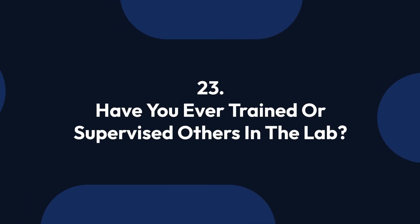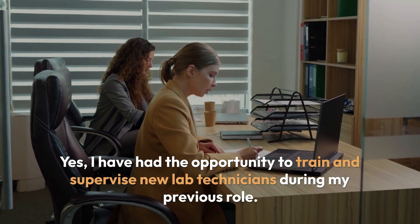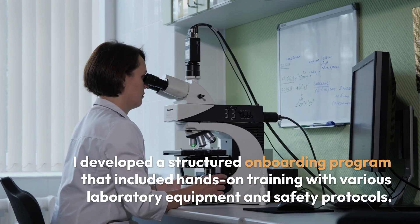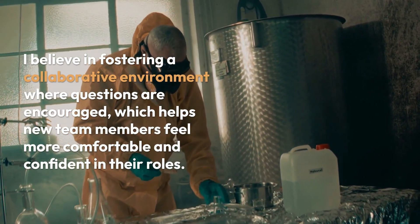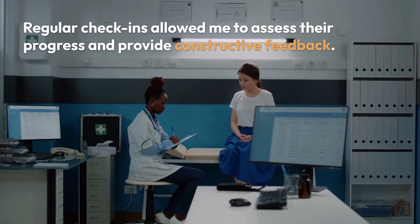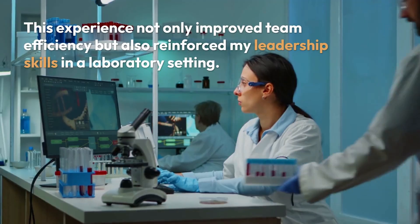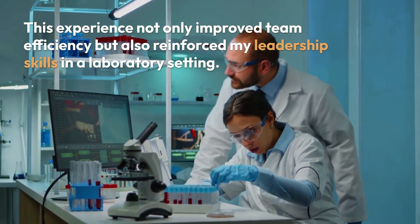Question 23: Have you ever trained or supervised others in the lab? Yes, I have had the opportunity to train and supervise new lab technicians during my previous role. I developed a structured onboarding program that included hands-on training with various laboratory equipment and safety protocols. I believe in fostering a collaborative environment where questions are encouraged, which helps new team members feel more comfortable and confident in their roles. Regular check-ins allowed me to assess their progress and provide constructive feedback. This experience improved team efficiency and reinforced my leadership skills in a laboratory setting.